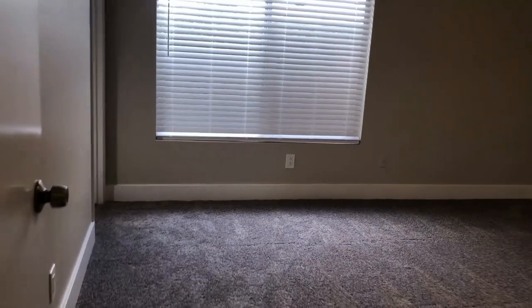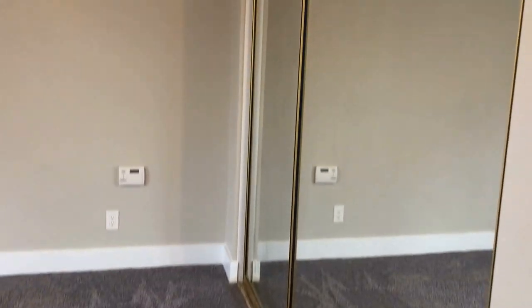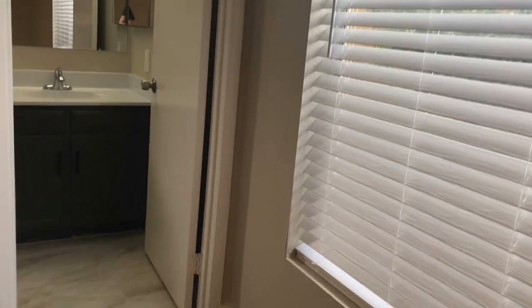The master bedroom is located towards the back. Again, very neutral paint and carpet to fit anyone's decor. It has a full wall closet with shelf and hanging space, updated ceiling fans with light fixtures, and again those beautiful two-inch white faux wood blinds.